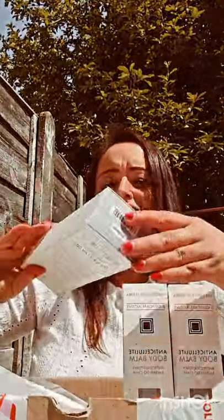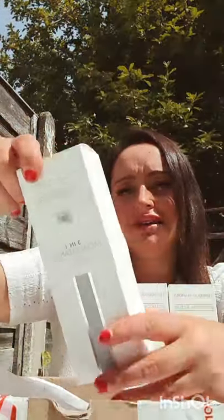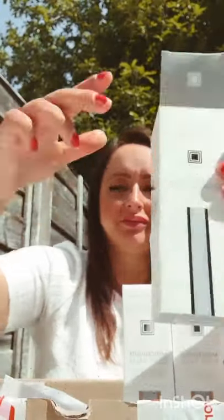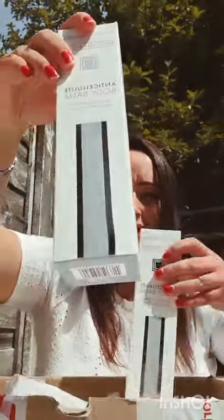And then we've got a Cleanser — an all-in-one facial cleanser. It's a B-glucan actyl from Federico Mahora. I've never tried this before. And then we've also got an Anticellulite Body Balm.